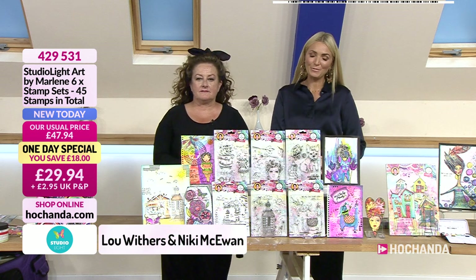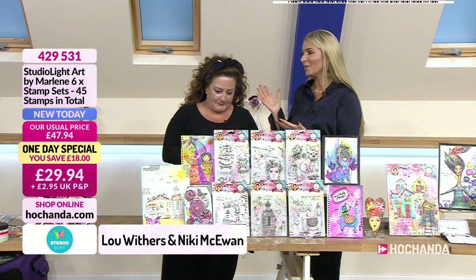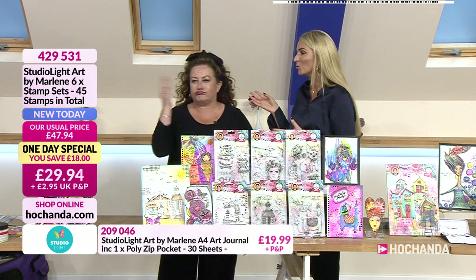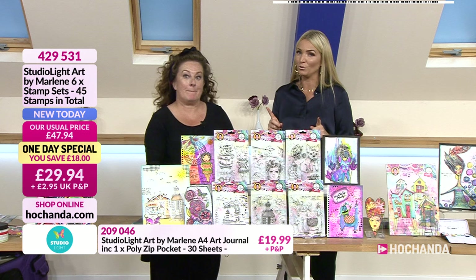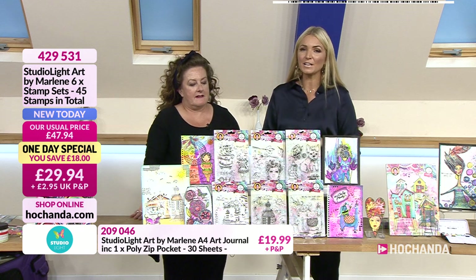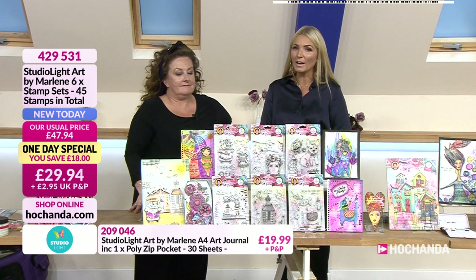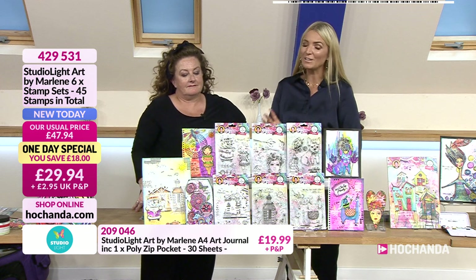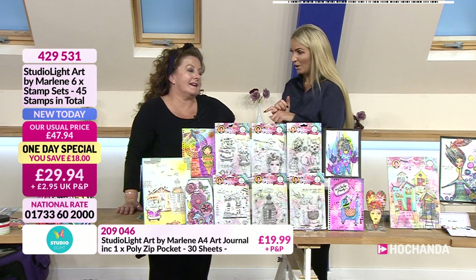Good evening and welcome. Thank you for joining us here at Hochanda. We have the beautiful Lou Withers with us, and can I just say her beautiful hair down — it's been a group decision, we wouldn't let her put it up because she looks so gorgeous. This is a very exciting one-day special launch. Item 429531: Studio Light Art by Marlene, six stamp sets, 45 stamps in total for just £29.94 plus P&P.